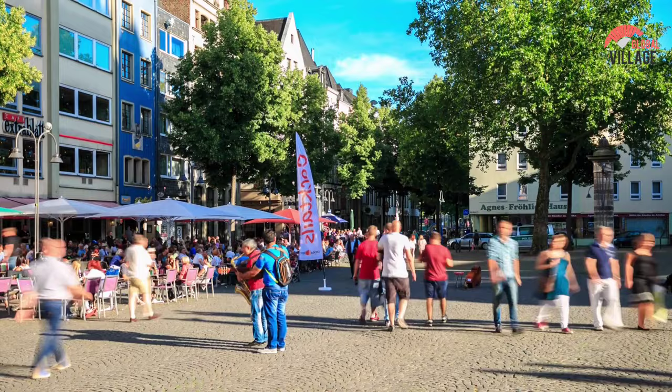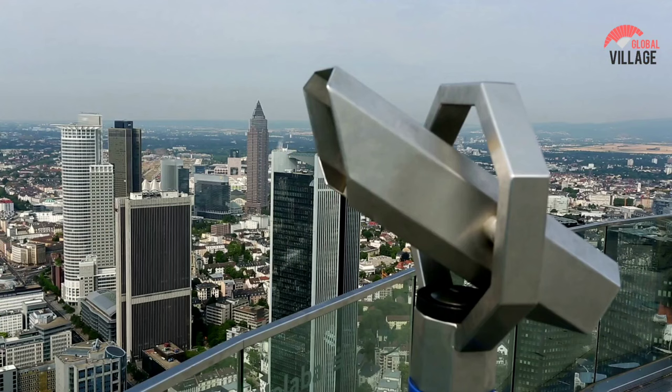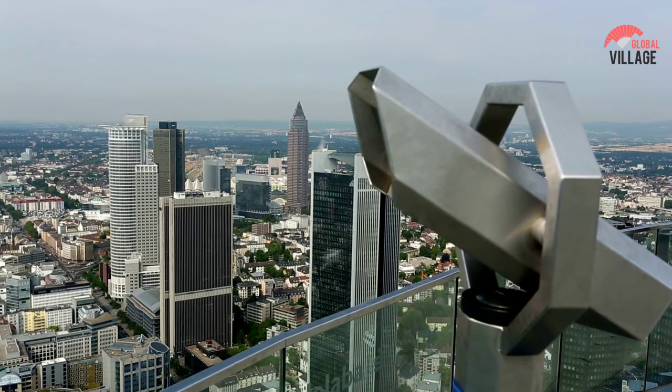There's lots to do here both during the day and at night, and with our recommendations, you'll feel like a local while in Frankfurt. In this video, you'll be able to see everything this exciting city has to offer.